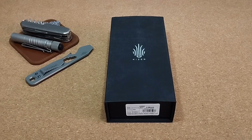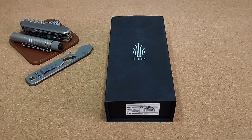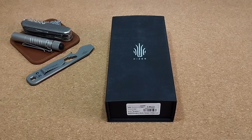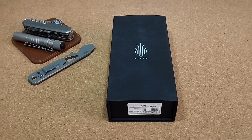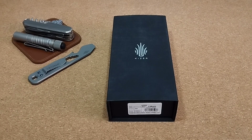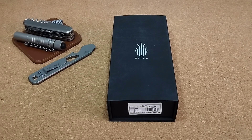Hallo meine Freunde und willkommen zurück auf meinem Kanal. Ein weiteres Kizer hat den Weg zu mir gefunden. Ich habe dieses Messer vor, ich weiß nicht genau, vielleicht fünf, sechs Wochen bestellt. Da war es schon nicht mehr lieferbar, aber als ich den Preis gesehen habe, habe ich gesagt, das Ding musst du dir holen.